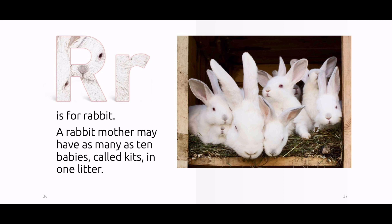R is for rabbit. A rabbit mother may have as many as ten babies, called kids, in one litter.